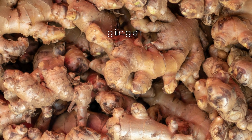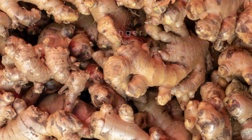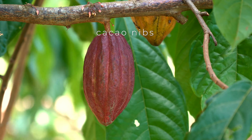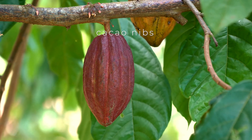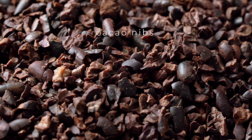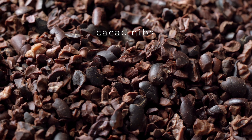Ginger root stimulates blood flow by promoting the expansion of blood vessels, which can help alleviate symptoms of poor circulation like cold hands and feet. Ginger's anti-inflammatory properties also play a crucial role in cardiovascular health, as inflammation is a significant factor in heart disease.